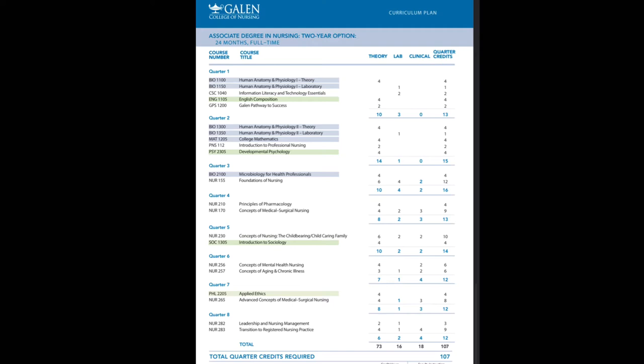In Quarter 3 you have Microbiology for Healthcare Professionals, which covers microbes, pathogens, blood-borne pathogens, and how to stay safe and keep your patients safe in those situations — because patient safety is our goal. You also have Foundations of Nursing, which covers everything about nursing: background information, scope of practice, how nursing has developed and transformed over time.